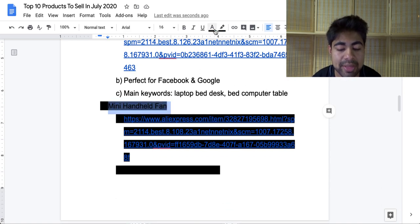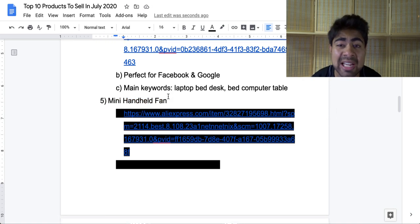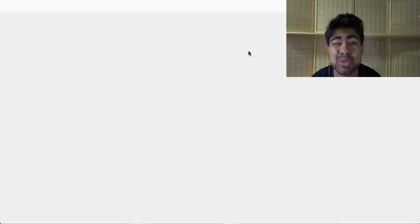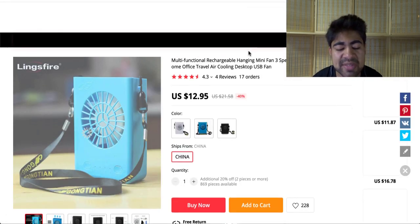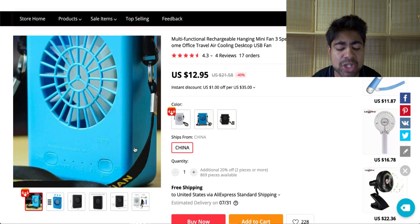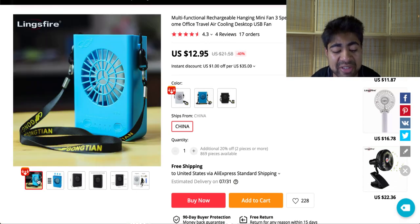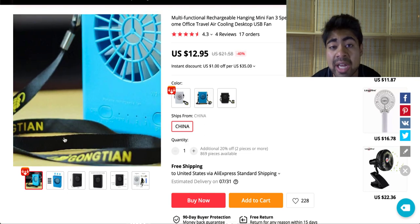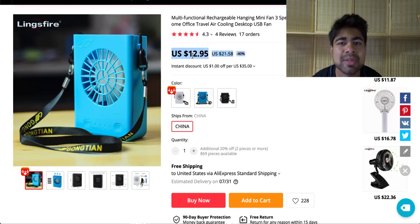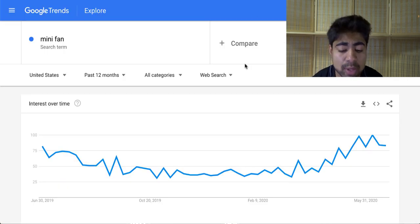Let's move on to our fifth product, and this is the mini handheld fan. A very simple product, but because it's summertime, a lot of people will find great use for it. This specific mini handheld fan is designed a little bit differently — it's very small and you can actually carry it around anywhere you want. Maybe you can put it on your neck if you feel really hot, or just carry it in your hands. It's somewhat of a low ticket product at only $12, and you can probably sell it for maybe $25 to $30.